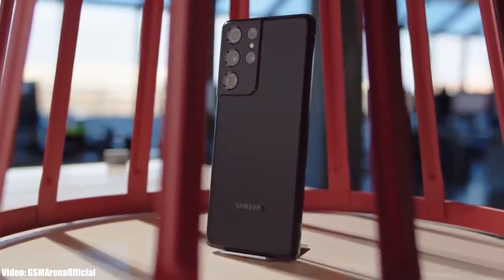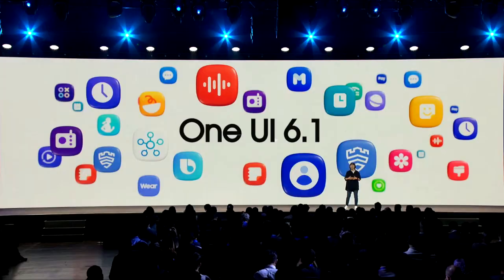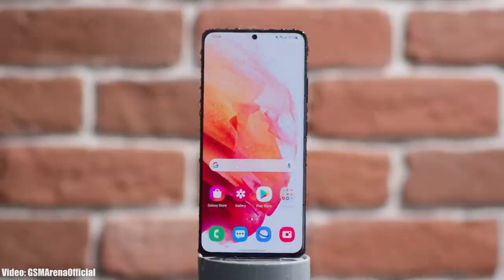Alright guys, so let's talk about the next big One UI update coming to Galaxy S21 Ultra, the One UI 6.1. In November 2023, Samsung released the One UI 6 Android 14 update for Galaxy S21 Ultra.